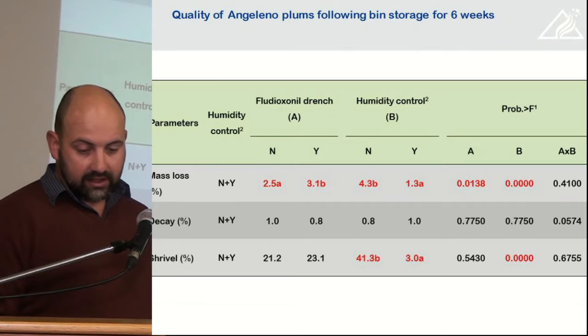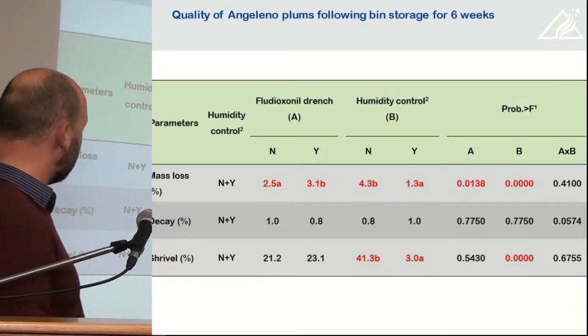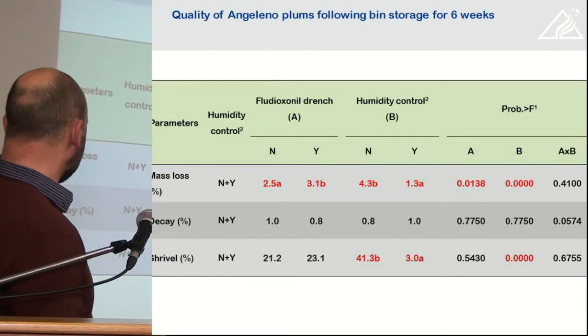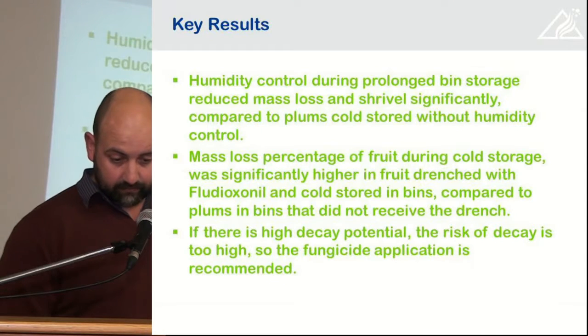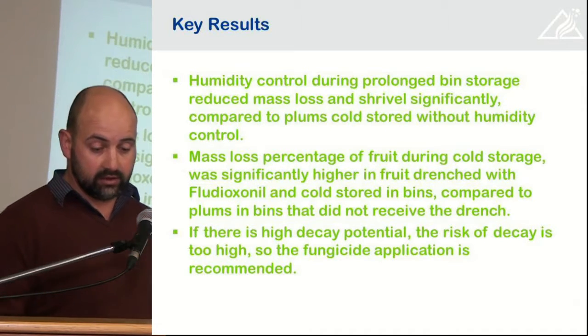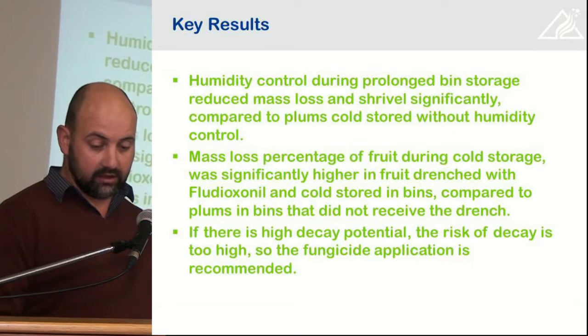After the bin storage, you could clearly see that humidity control had a huge effect on mass loss in the fruit. There was a significant difference as well as in the shrivel levels — there was a huge reduction in shrivel in bins that were in the humidity-controlled cold room. Humidity control during prolonged storage in bins significantly reduces mass loss and shrivel compared to plums stored under normal humidity cold rooms.